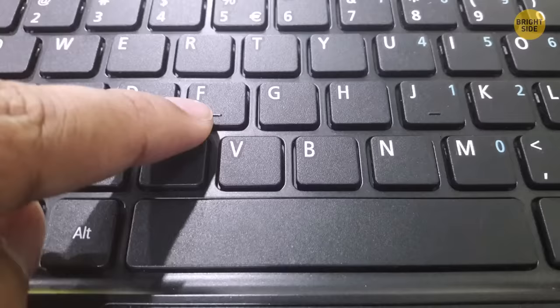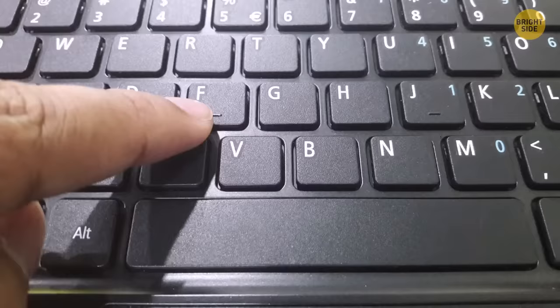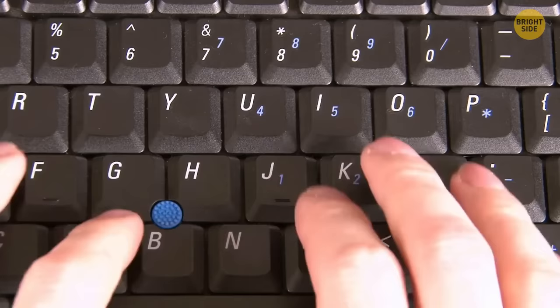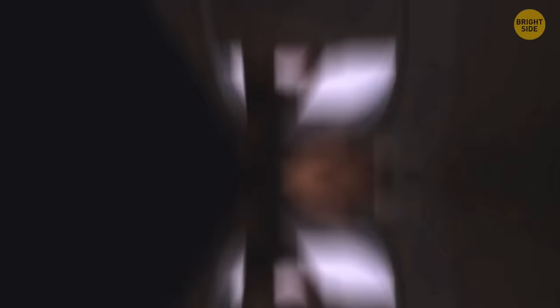We've all been trained and tested at the art of typing and know the correct way to use a keyboard, but you may not have noticed that the F and J keys have a small ridge at the bottom. They're there to help you find your correct starting place with your fingers on the keyboard without having to look down.